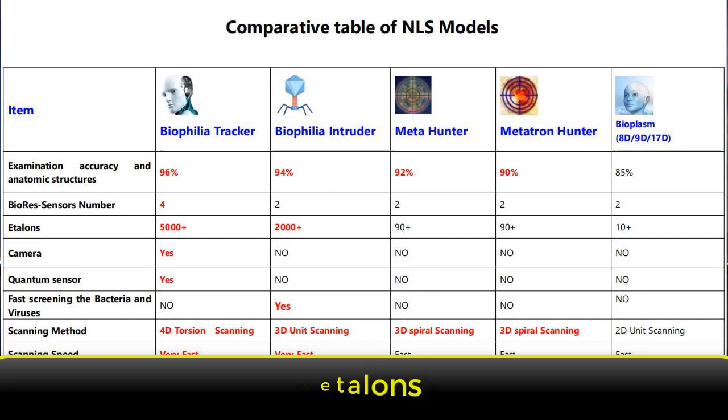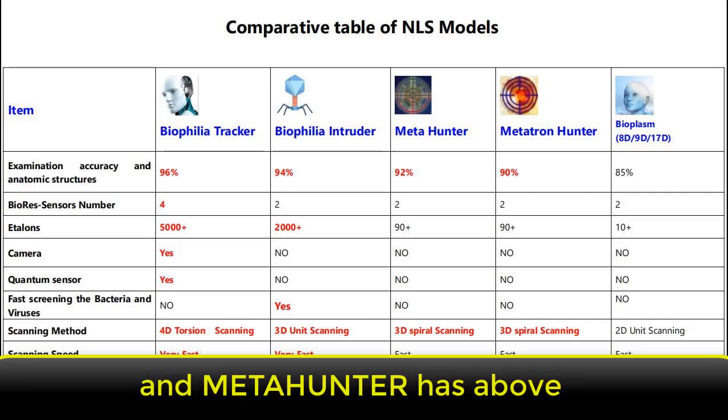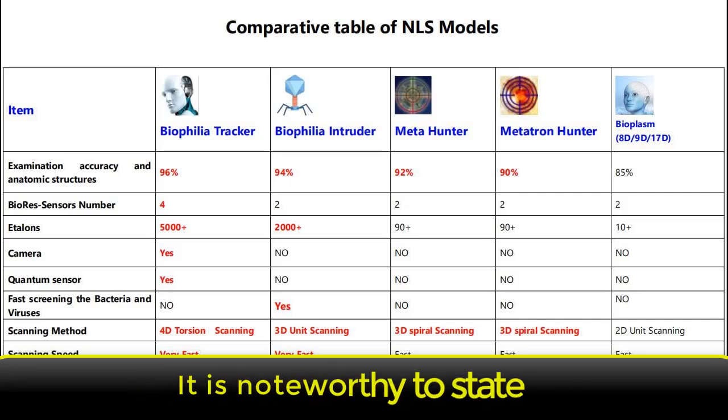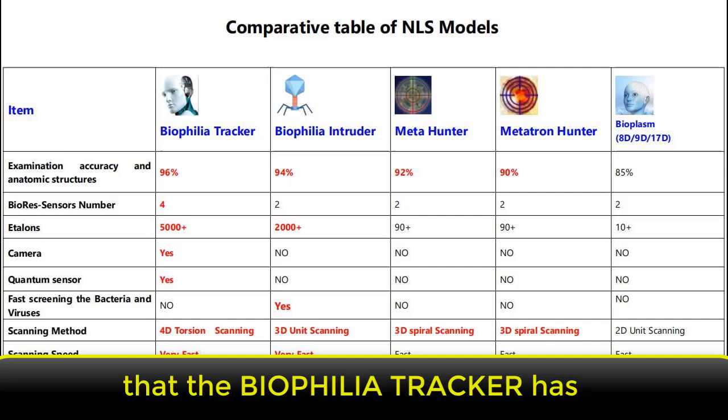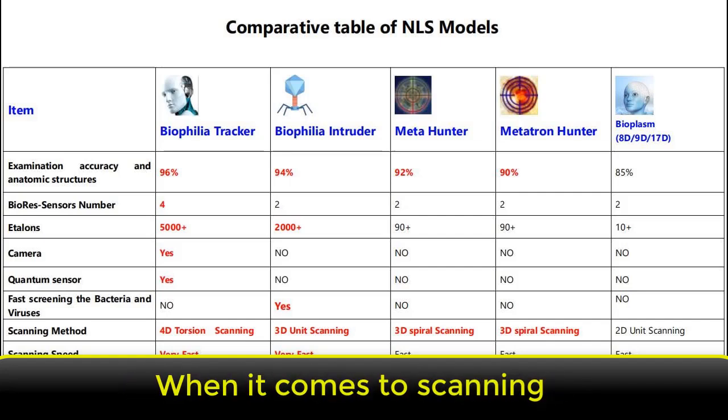When comparing etalon features of the different models of NLS devices, the Biophilia Tracker has the largest number of etalons. The etalon refers to the list of items that an NLS device can feature during diagnoses. While the 8D, 9D, and 17D have above 10 etalons and the Meta Hunter has above 90 etalons, the Biophilia Tracker has above 5,000 etalons.